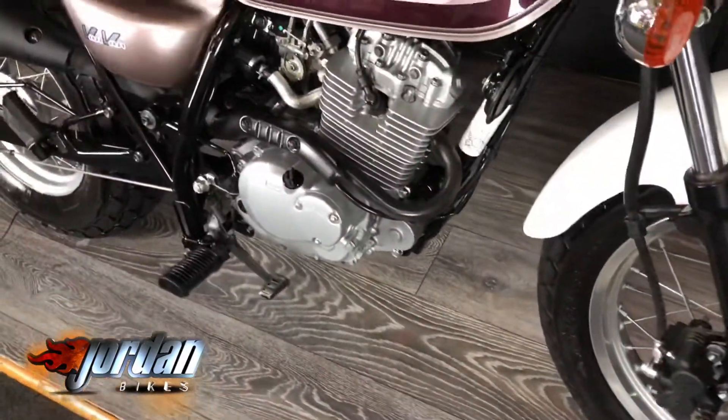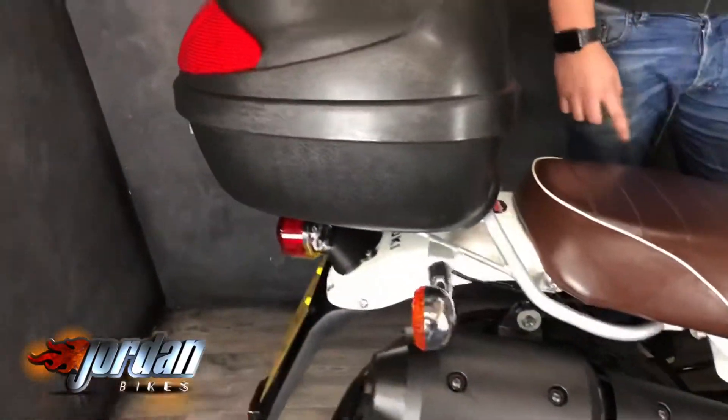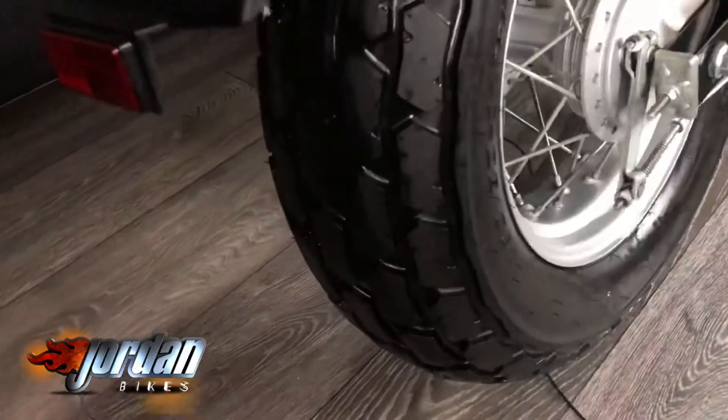It's got chunky tyres if you want to get on the beach or anything. There's a big top box which comes off in a heartbeat if it's not your thing, but it's practical — you can get a helmet and stuff in it. Other than that it's pretty much as it left the factory. It's fuel injected, dead simple, with a big chunky back tyre on them.